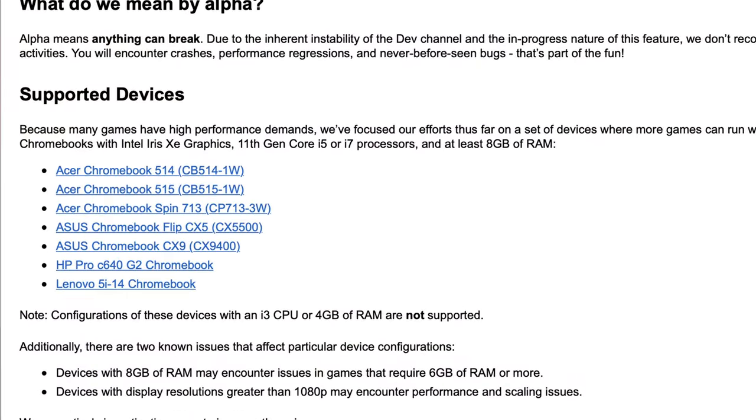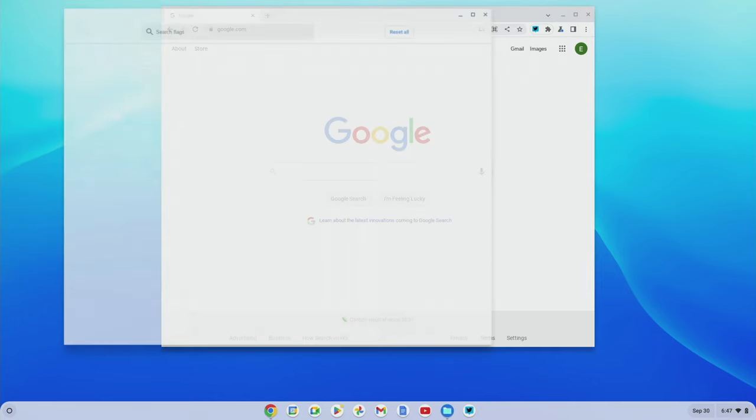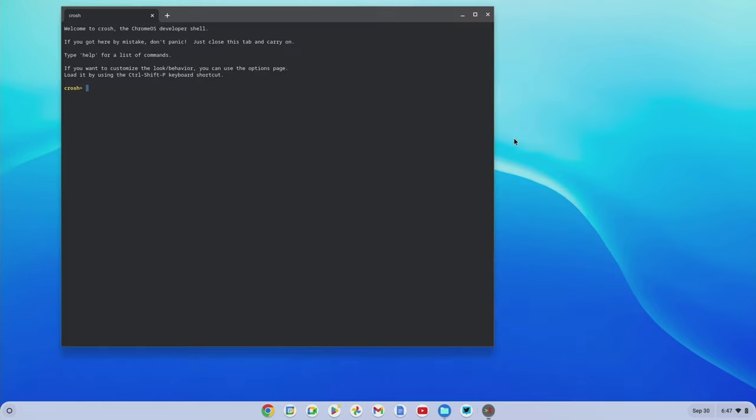To get this going, only a few Chromebooks are supported right now because it's still in alpha. You'll need an 11th generation Intel processor — 12th gen support is coming but not yet available. If you have one of those models, put your Chromebook in the developer channel and wait for the update to complete. Then go into Chrome flags and turn on the Borealis flag, go into terminal, enter a token, and that token allows you to install Steam. I'll do a much more comprehensive step-by-step tutorial on this soon.